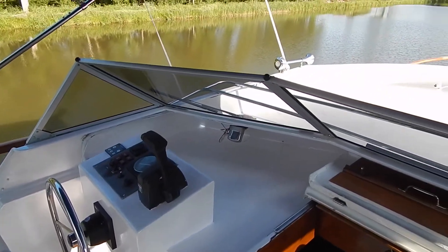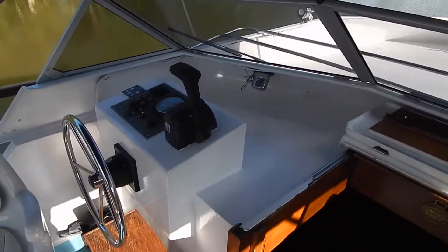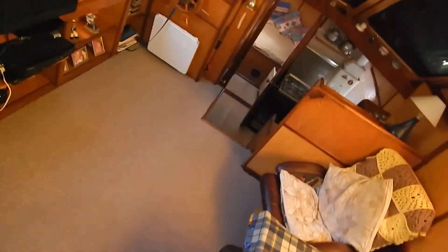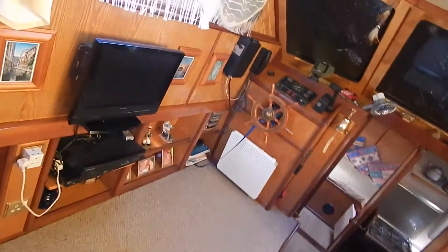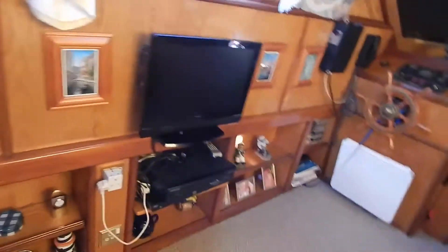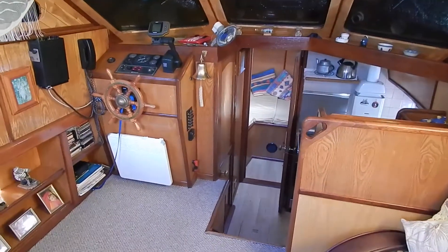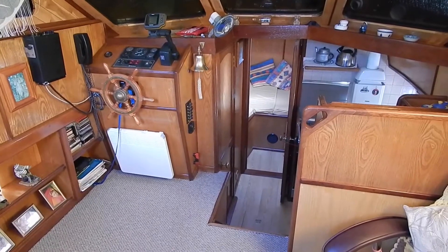Hi, I'm Graeme from Boatshed Borghain, and we're up on the aft deck of what most people would call a Dutch steel cruiser. In actual fact, this is an Irish steel cruiser built by Marine Powercraft in 1998.